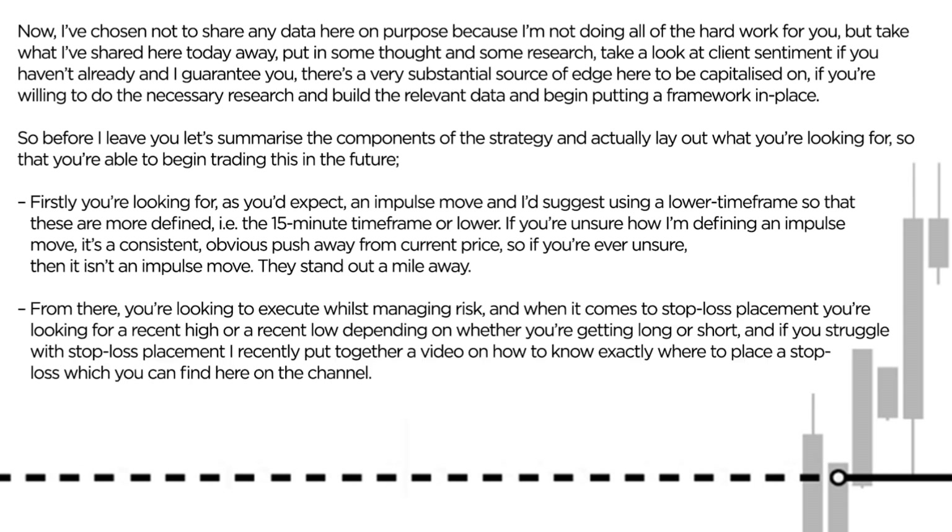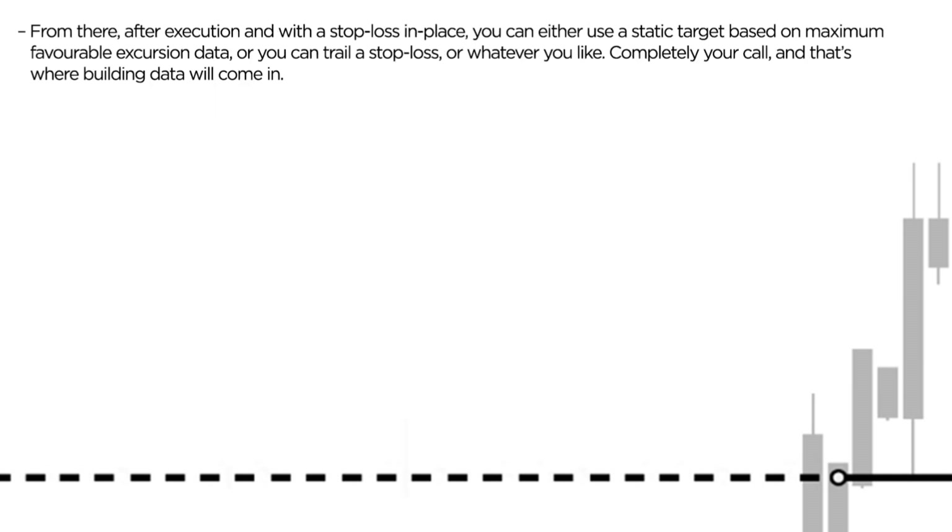From there, you're looking to execute whilst managing risk. When it comes to stop loss placement, you're looking for a recent high or recent low, depending on whether you're getting long or short. And if you struggle with stop loss placement, I recently put together a video on how to know exactly where to place a stop loss, which you can find here on the channel. After execution, with a stop loss in place, you can either use a static target based on maximum favourable excursion data, or you can trail a stop loss — your call entirely. And that's where building data will come in.